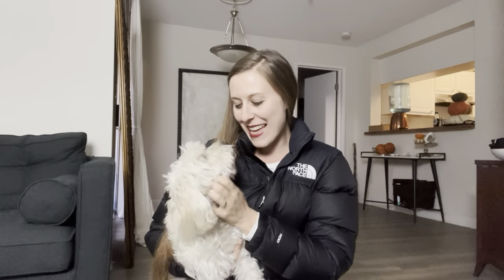Hey everybody, I'm Anna. This is my little sidekick Mookie. Today I'm going to review the Nupsy 700 North Face jacket that tons of people have and love.